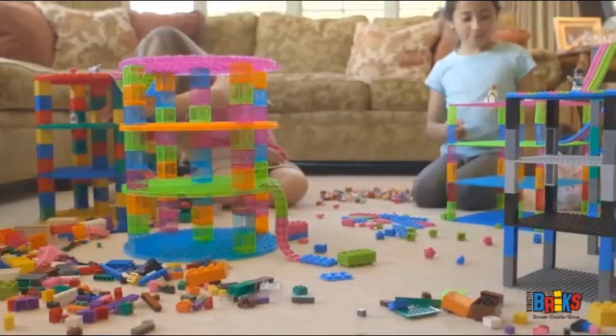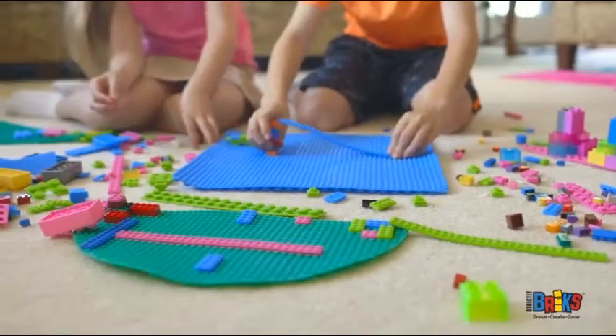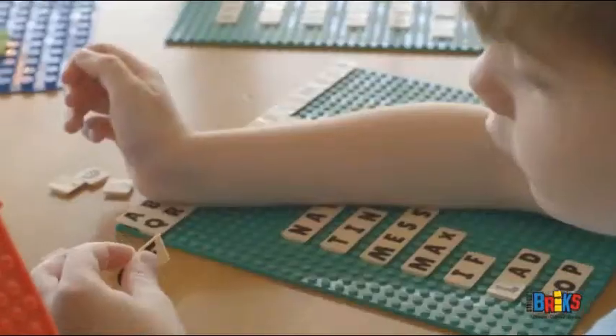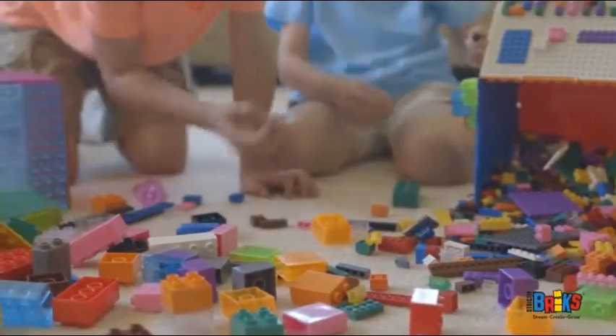The team at Strictly Bricks works hard to be the best in bricks, with unique products compatible with any brick set. Strictly Bricks is the go-to brand to make the most out of your brick collection. From invention and construction to education, our selection of highly interactive, colorful, and unique products offer every child their own way to play.